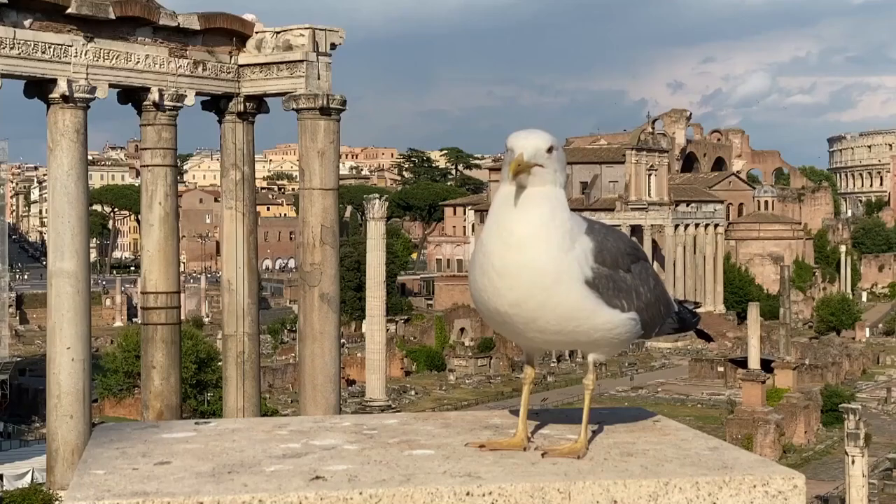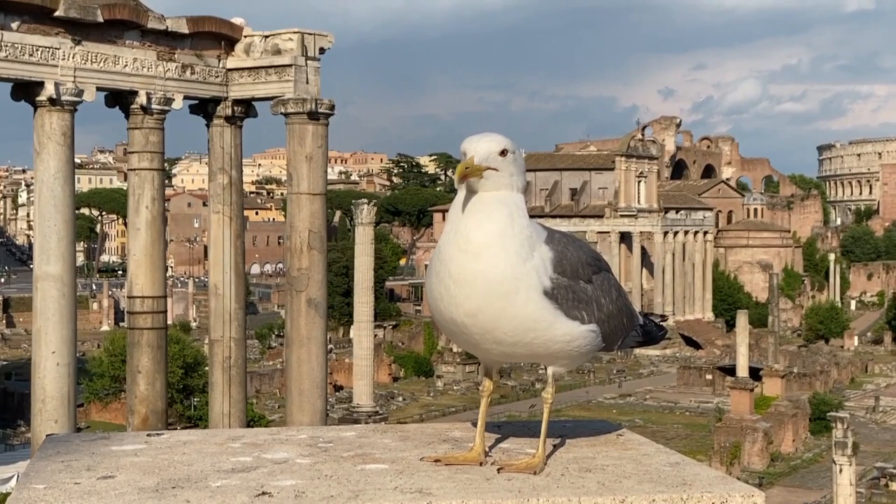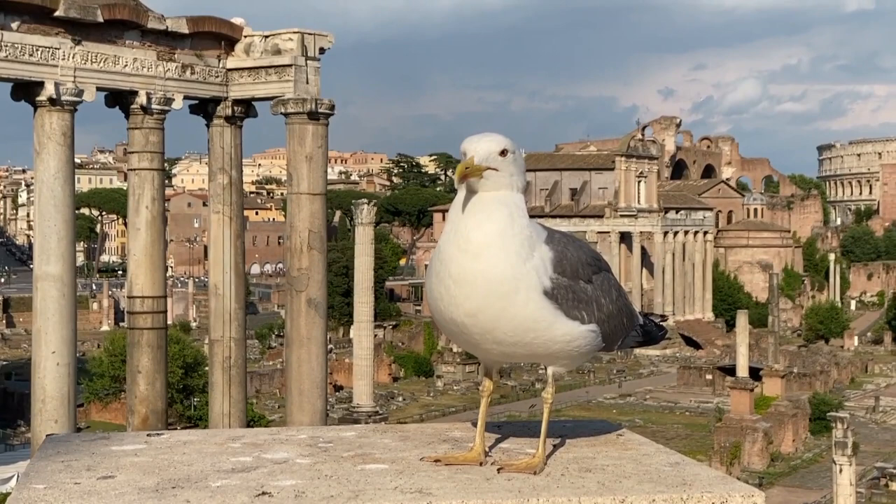That's all for today's video. Which one of these wonders of Rome do you prefer? Let us know in the comment section below. Share this video with your friends, like, and hit the notification bell icon to never miss any of our latest updates. Thanks again for watching, and we hope to see you in Rome soon.